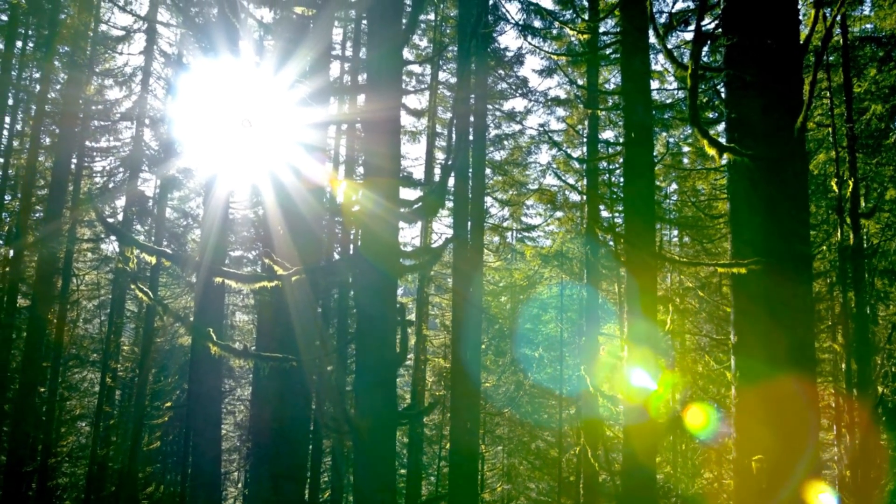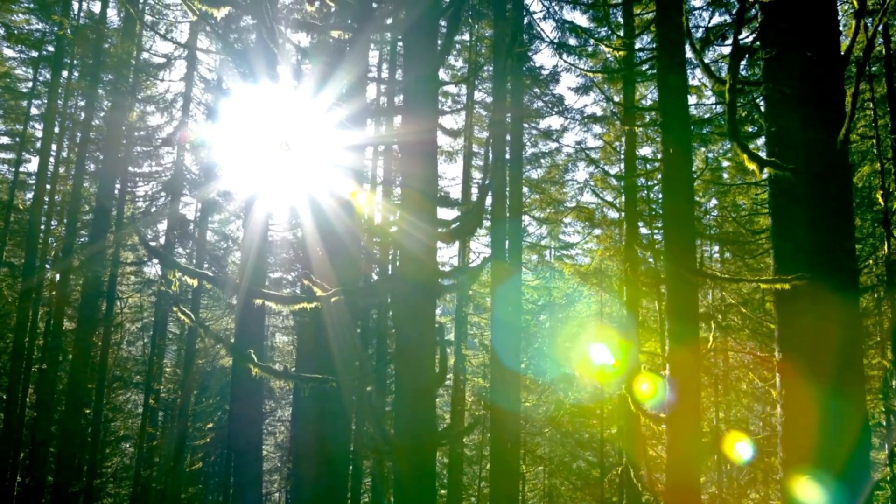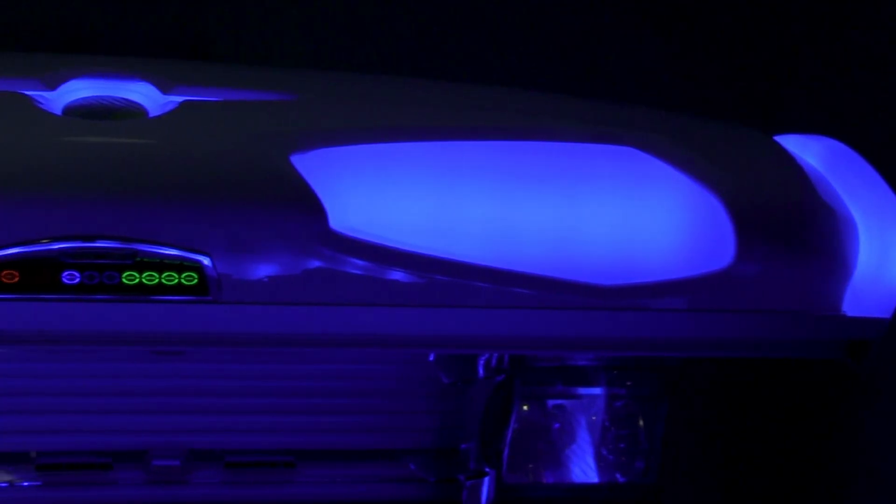Now let's talk about who's most at risk for developing skin cancer. While anyone can get it, some people are definitely more vulnerable than others. The first thing is UV exposure. This is the single biggest risk factor for skin cancer. It is exposure to ultraviolet radiation, which comes from the sun or from tanning beds.